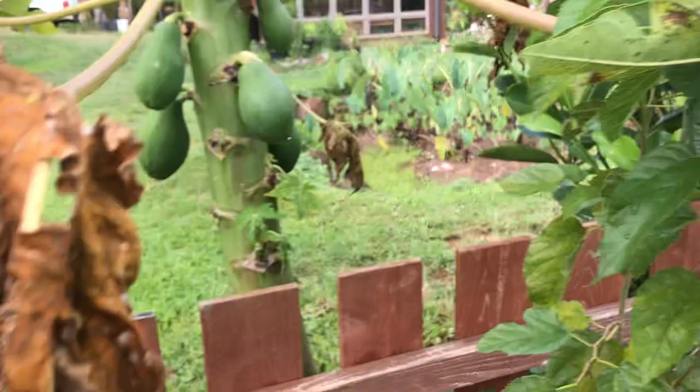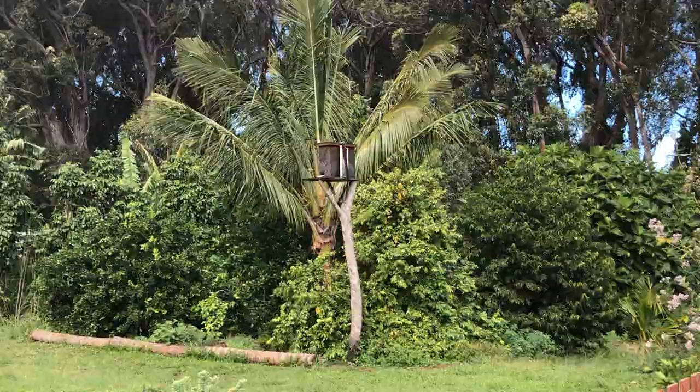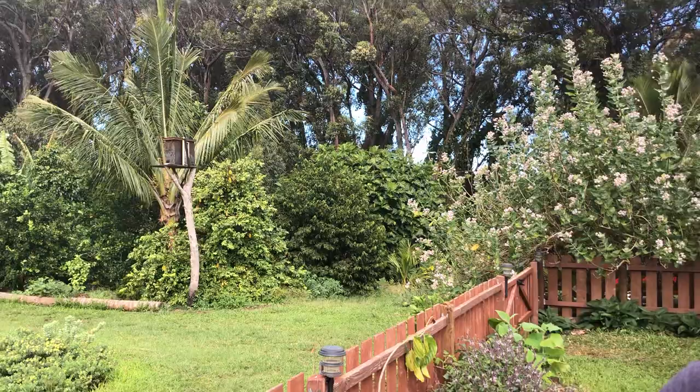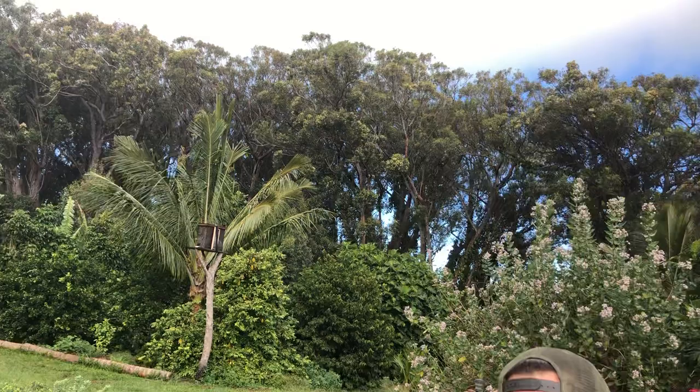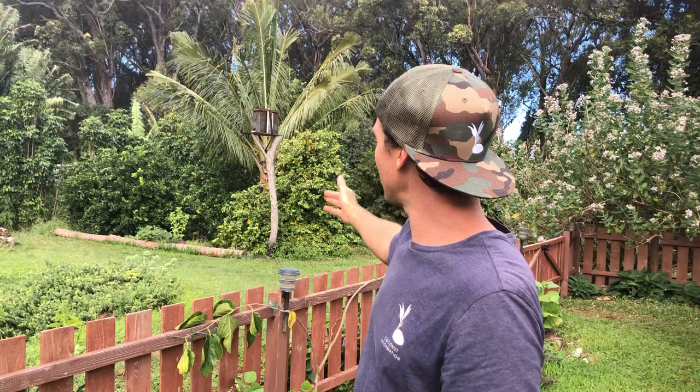High in the tree is a swarm trap. Thomas Seeley's book 'Honeybee Democracy' details studies on bee preferences: scout bees want to be at 12 feet elevation, a two-and-a-half inch hole, a 10-liter cavity, vertical in orientation, facing south or southeast. Over two years Ryan has tempted one swarm to move in, and once they're established he can move them into his apiary.